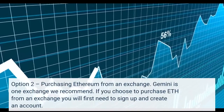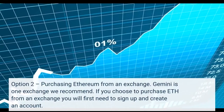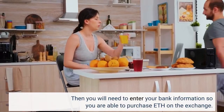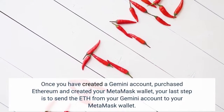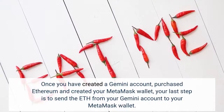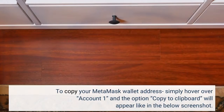Option 2: Purchasing Ethereum from an exchange. Gemini is one exchange we recommend. If you choose to purchase ETH from an exchange, you will first need to sign up and create an account. Then you will need to enter your bank information so you are able to purchase ETH on the exchange. To copy your Metamask wallet address, simply hover over Account 1 and the option Copy to Clipboard will appear, as shown in the screenshot below.